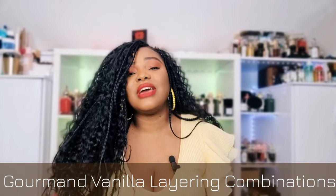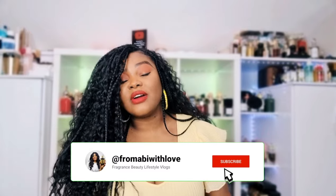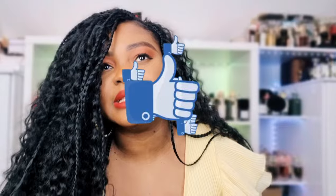Hi my lovelies, welcome or welcome back to my channel. I hope you are all doing amazingly well. In today's video we're going to be talking about some incredible vanilla layering combinations. Before I start, please make sure you are subscribed to my channel, give this video a thumbs up, and let me know what your scent of the day is. Liking this video allows YouTube to share my content with fellow fragrance lovers.